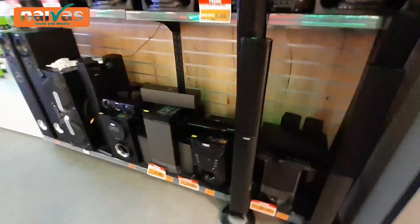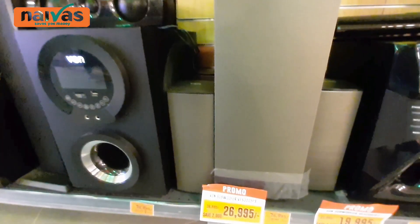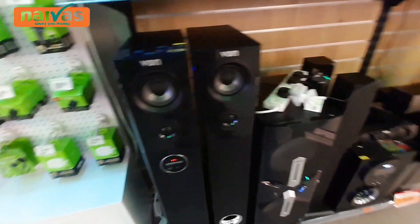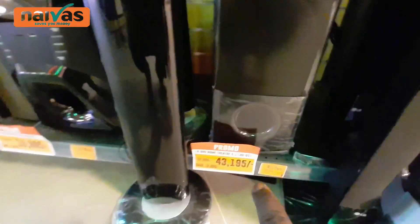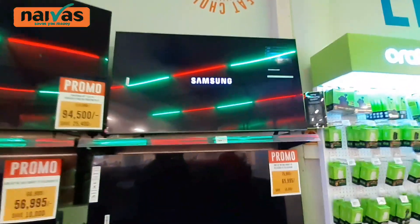Look at the sound system, guys! All of this sound system — 26,000 shillings! Oh my god. 26,000 shillings, you can get this huge music system. Another one at 26,000 shillings. And this one is 43,000 shillings — it is very loud, I know this type. The washing machines are 69,000 shillings. And now we have the screens.